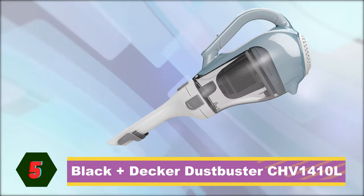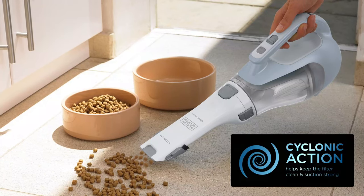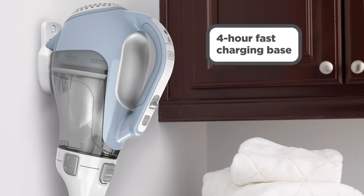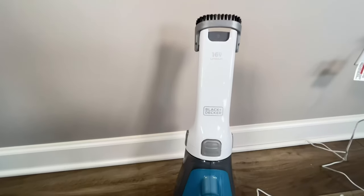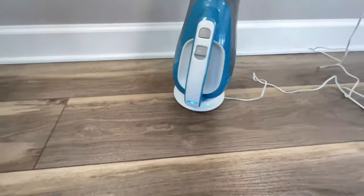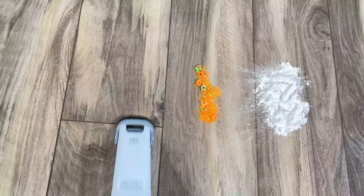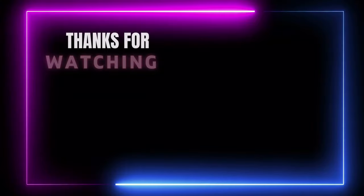Last on our list is the Black+Decker Dustbuster CHV1410L. If you want a powerful and hassle-free portable to tackle mess quickly, the Dustbuster CHV1410L does the job, saving you from carting out a full-sized vacuum. It features a lithium-ion battery designed to last longer, allowing a more thorough clean. Equipped with smart charge technology, this enables a quick charging time of around two to four hours. The Dustbuster has sufficient power for daily cleanups and can remove nuisance crumbs or pet hair in no time. It's user-friendly and convenient, with handy attachments like the crevice and brush tool to help get into those awkward nooks and crannies. It also has an easy empty dirt cup with a max fill line so you'll know when it has reached full capacity.